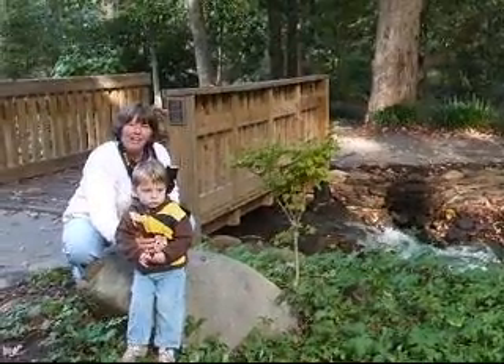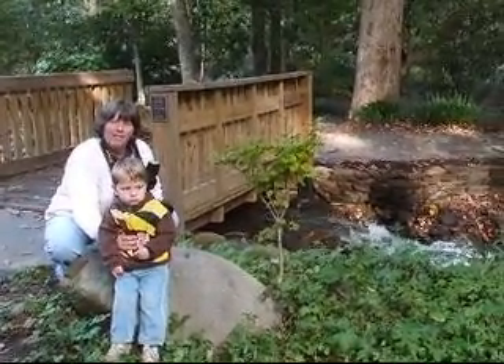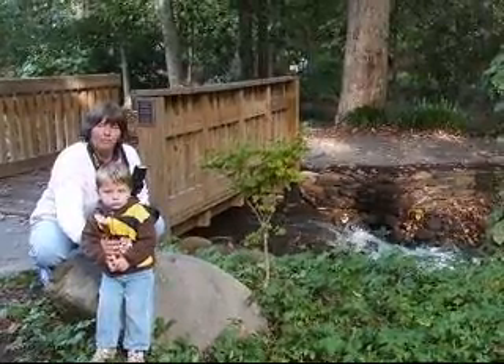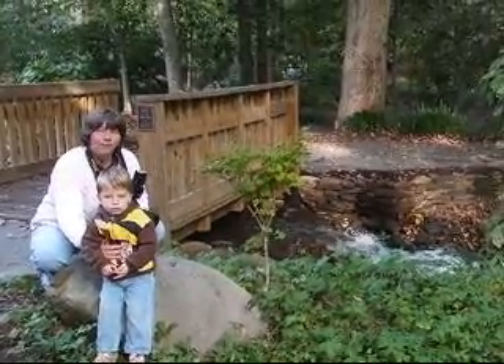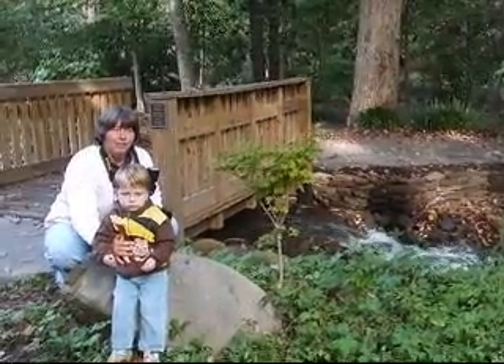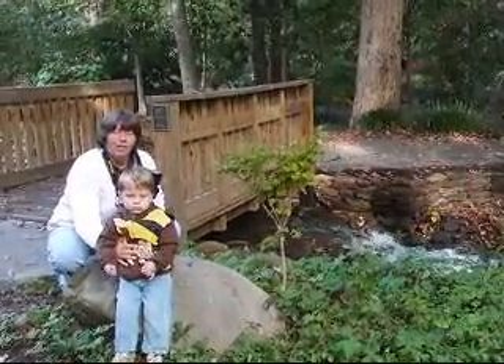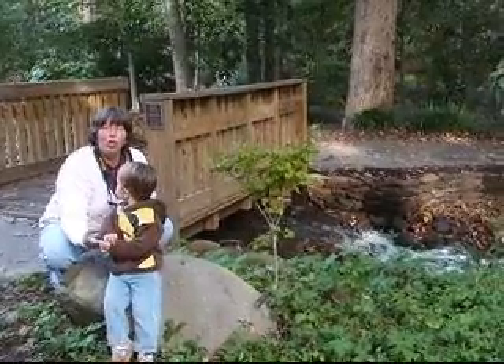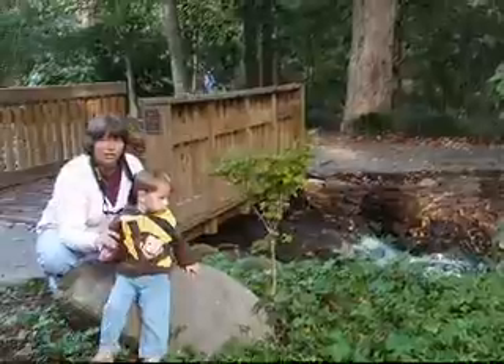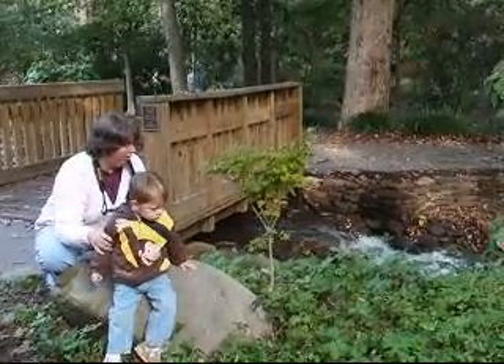Hey everybody, everybody on YouTube too. We've moved away from the Alabama Gulf Coast and moved up here to South Carolina, not too far away from the mountains. So we're at a place here called Hatcher Gardens, around Spartanburg, South Carolina. And we'll be showing you the sights. Stay tuned.